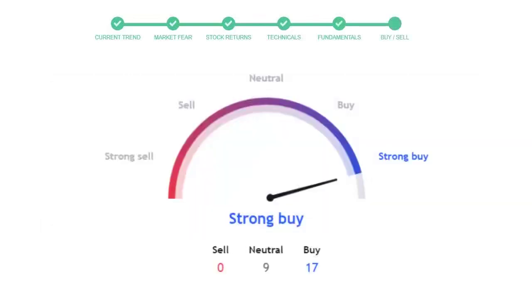This is today's buy or sell decision for this stock, which is purely based on technical indicators. This is not a recommendation — use this just as a guiding pointer for your stock picking.